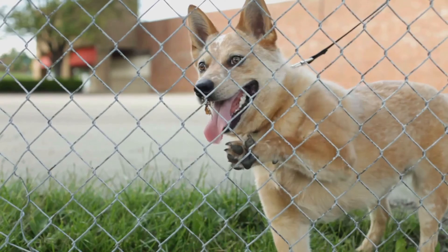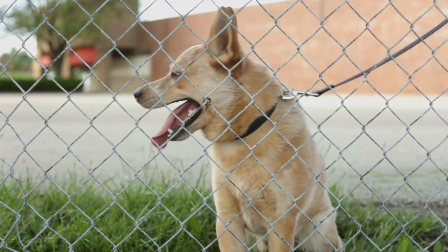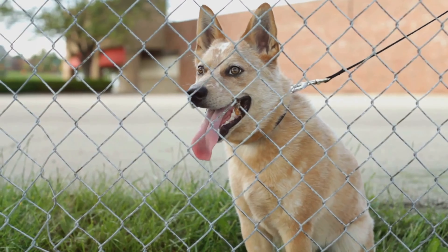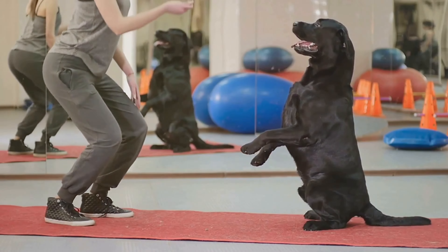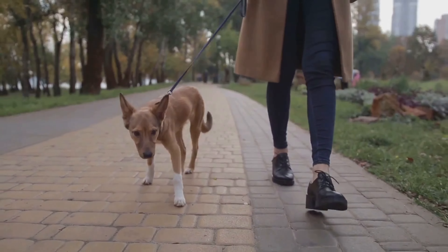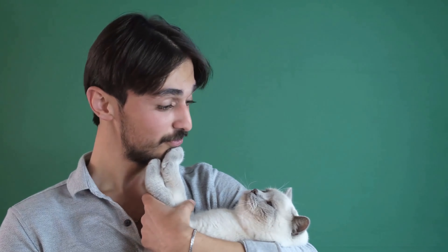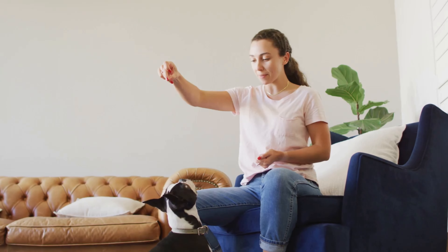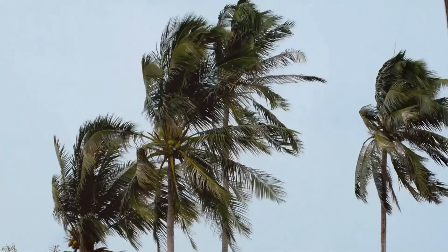Work on basic obedience commands like 'come' and 'stay' — a reliable recall can be a lifesaver in an emergency. Practice these commands regularly both indoors and outdoors using positive reinforcement. If your pet is particularly anxious or reactive, consider using calming aids like pheromone sprays or diffusers during practice sessions and real emergencies. You can also consult a certified animal behaviorist for personalized tips. The goal is to make the evacuation process as smooth and stress-free as possible for both you and your pet.